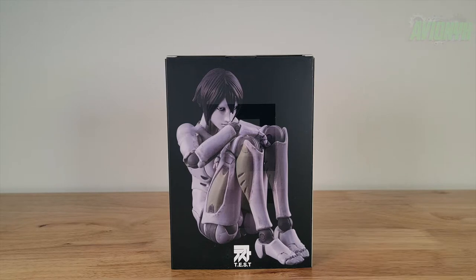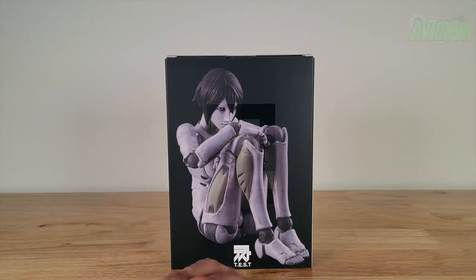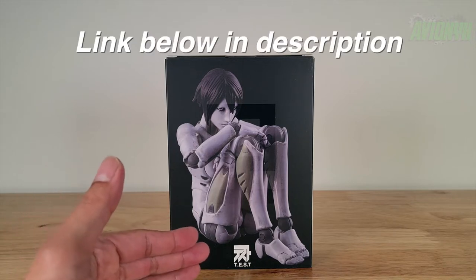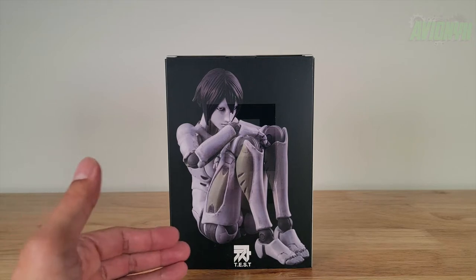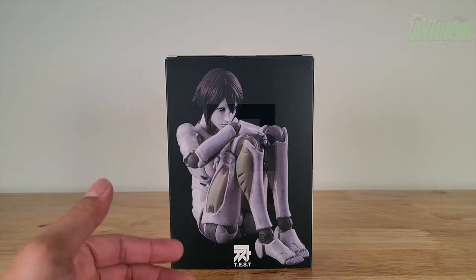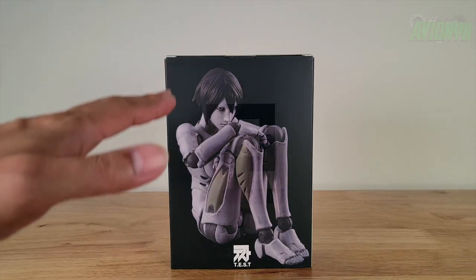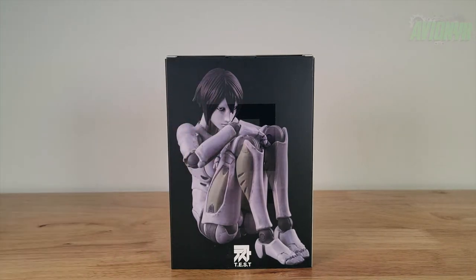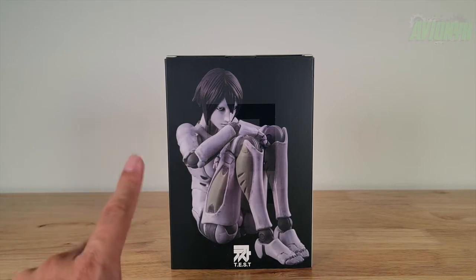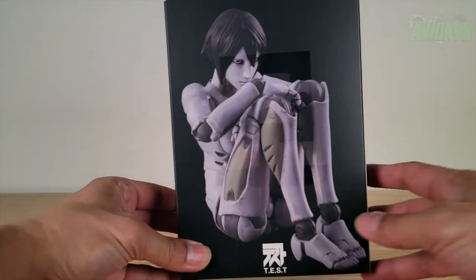In today's video we have 1000 Toys TOA Heavy Industries female synthetic human. This was a pre-order through AmiAmi.com. I initially pre-ordered her end of July or very beginning of August, and now it's October 16th, so it took about two and a half months to get here from overseas. I chose DHL and it came within four days from China. It was just under $75 — I ordered two, one for me and one for a friend, and we split the shipping, so it came out to about $75 shipped each.